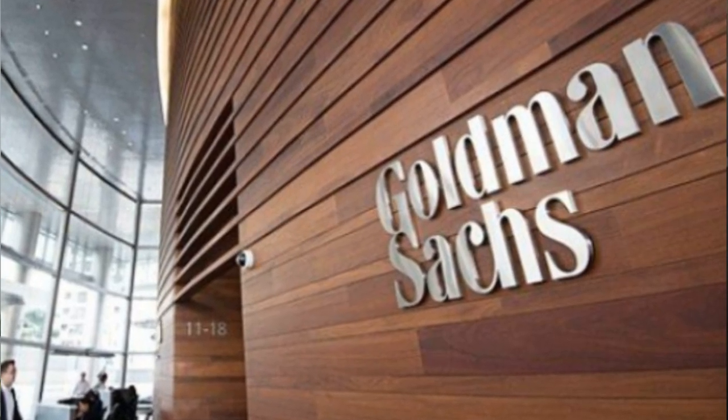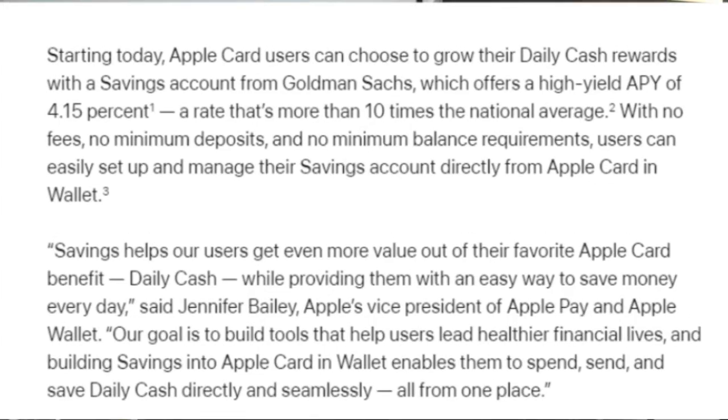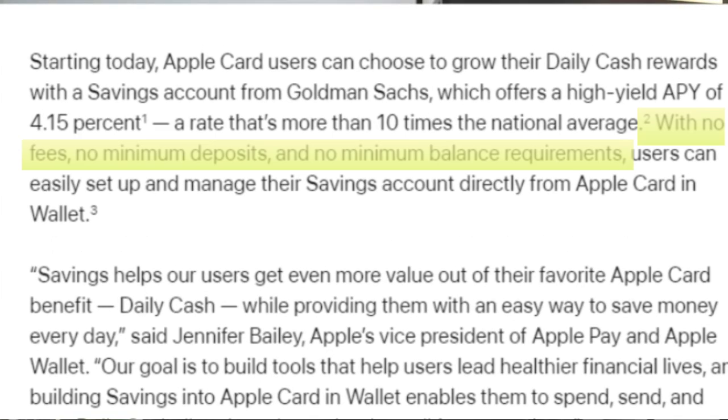Now let's dive more into the High Yield Savings Account. Just like the Apple Credit Card, the savings account is issued by Goldman Sachs, and as you might already know, Goldman Sachs is one of the biggest banks in the world, so the money in this account is completely FDIC insured. It's paying a 4.15% APY with no fees, no minimum deposits, and no minimum balance requirements. Any cash back you get from purchases gets put directly into the savings account and immediately starts compounding every day. You can also add money into the account from another bank, putting up to $5,000 or more into the Apple Savings Account to start earning that over 4% APY, since there's essentially no limit to the daily cash earned.